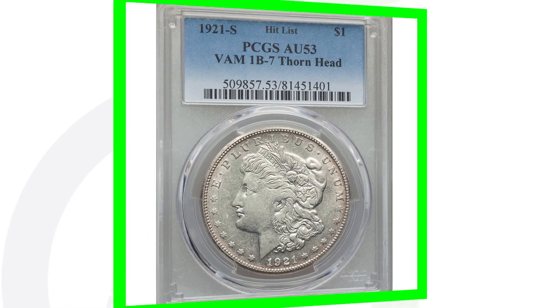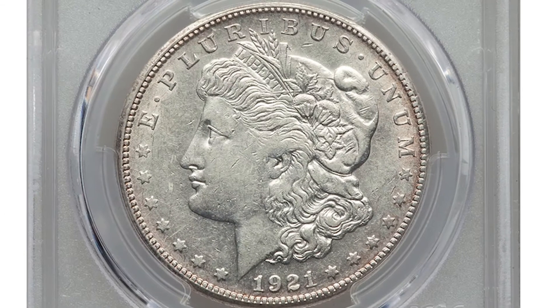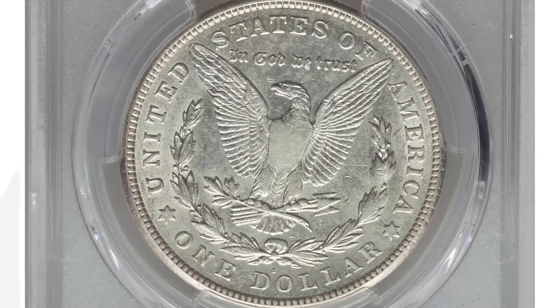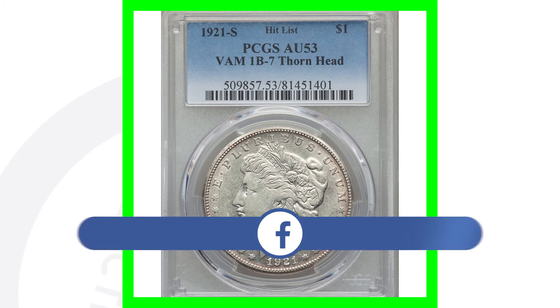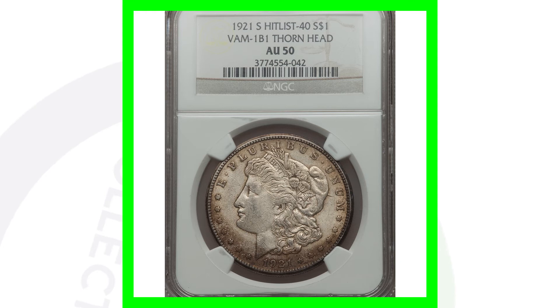Next is a 1921-S that has a 'thorn head.' This coin is graded at About Uncirculated 53, so it's not a Mint State grade, but it still sold for thousands of dollars. There are a ton of different VAMs of these coins. The thorn head is a die gouge on the coin — and because of that die gouge, this coin sold for over $7,000.